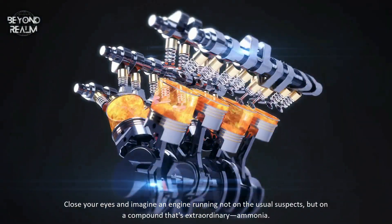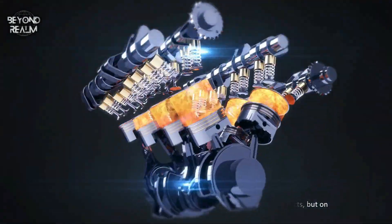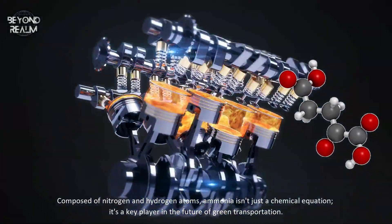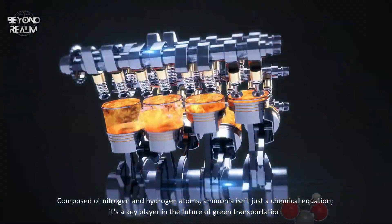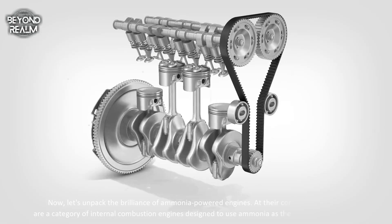Close your eyes and imagine an engine running not on the usual suspects, but on a compound that's extraordinary — ammonia. Composed of nitrogen and hydrogen atoms, ammonia isn't just a chemical equation; it's a key player in the future of green transportation. Now, let's unpack the brilliance of ammonia-powered engines.